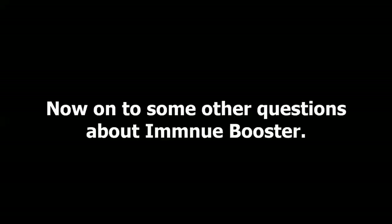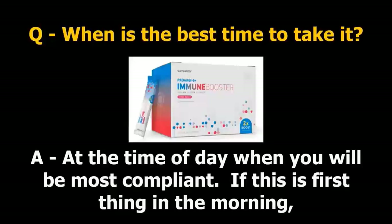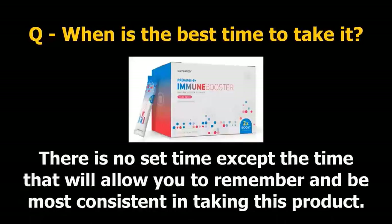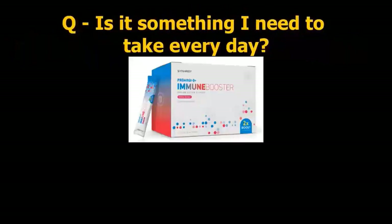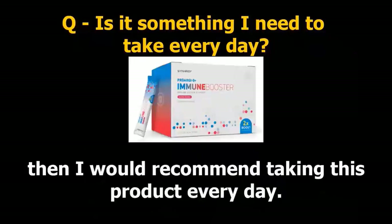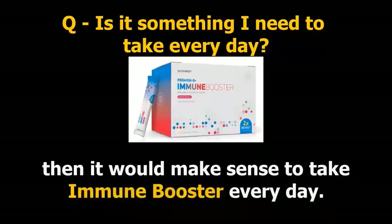Question: when is the best time to take it? Answer: at the time of day when you will be most compliant. If this is first thing in the morning, make Immune Booster part of your daily routine, or it can be done later in the day. There is no set time except the time that will allow you to remember and be most consistent. Question: is it something I need to take every day? Answer: that depends on your focus. If you want to improve your immune health, I would recommend taking this product every day — just like you eat every day to nourish your body.